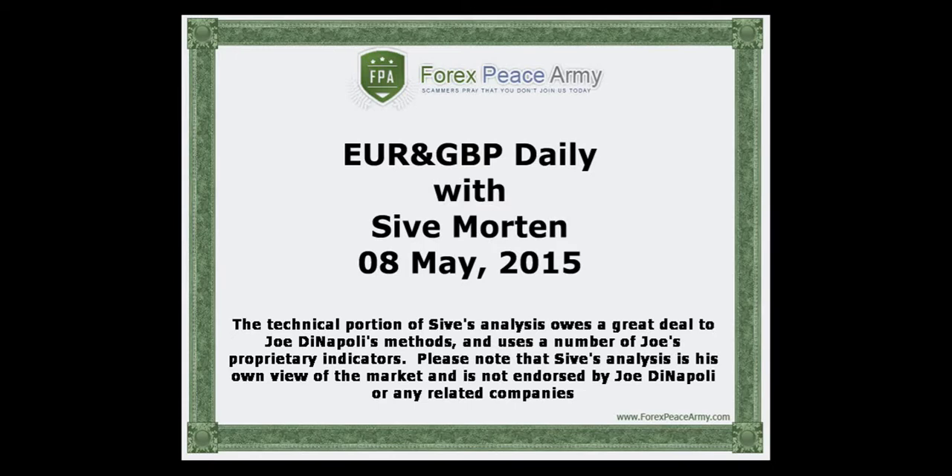Hi, this is Saev Morton with a daily update on EuroFX. I post my exclusive market overviews with the key political and economical events, charts and important levels on the forexpsami.com forum weekly. This short video is a response to rapidly changing situation on the currency markets and should help you to stay on top of the game and be profitable. I suggest you to visit the forexpsami.com forum and read my analysis for the week before watching this daily video.